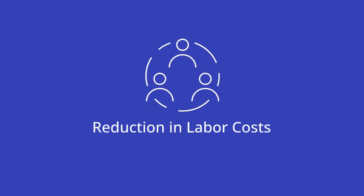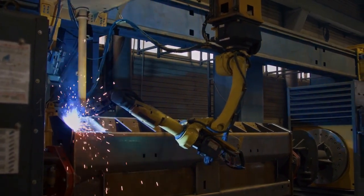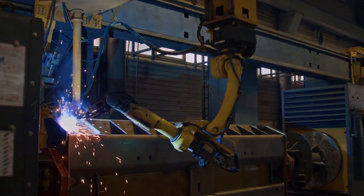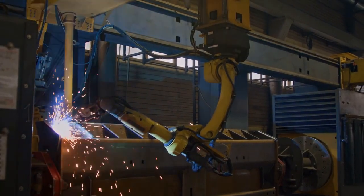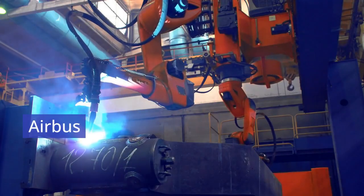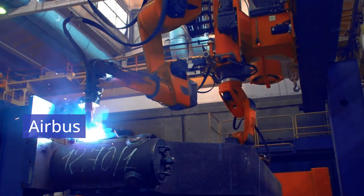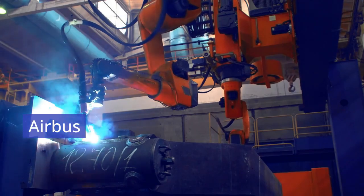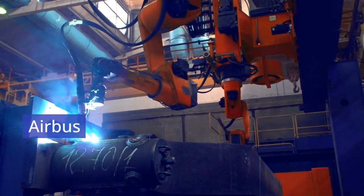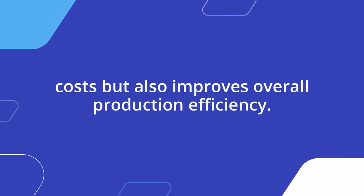Another major benefit of CAM is the reduction in labor costs. By automating tasks such as cutting, drilling, and assembling, CAM systems minimize the need for manual labor, allowing companies to allocate human resources to more complex tasks. Airbus uses CAM to automate the assembly of aircraft fuselages, reducing the number of workers required for routine tasks, while maintaining focus on design innovation and quality control. This reduction in labor dependence not only lowers costs but also improves overall production efficiency.